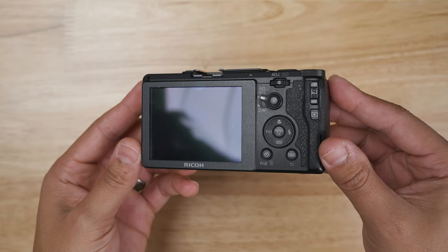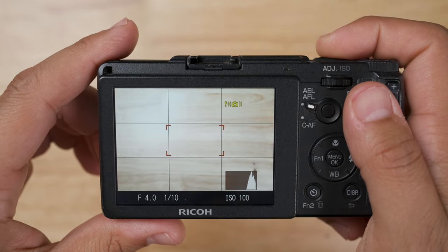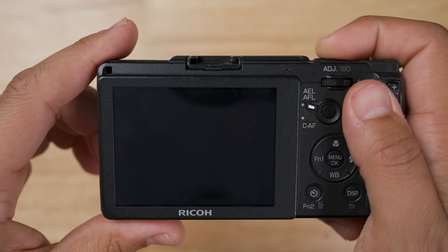Out of the cameras that we are looking at today, this is the only one that has a fixed screen. It can shoot 4 frames per second continuous shooting. This camera is the thinnest camera that we are looking at today. Here it is compared to an iPhone 15 Pro.